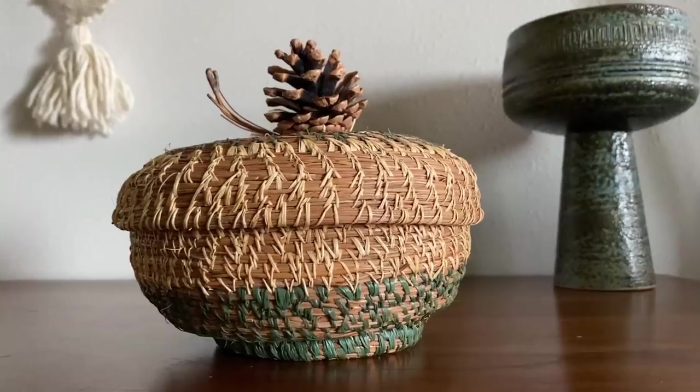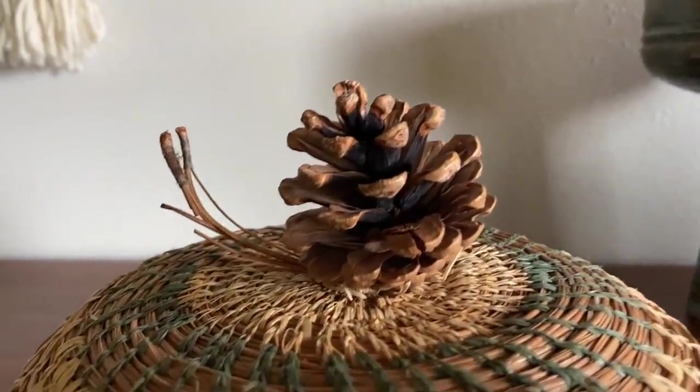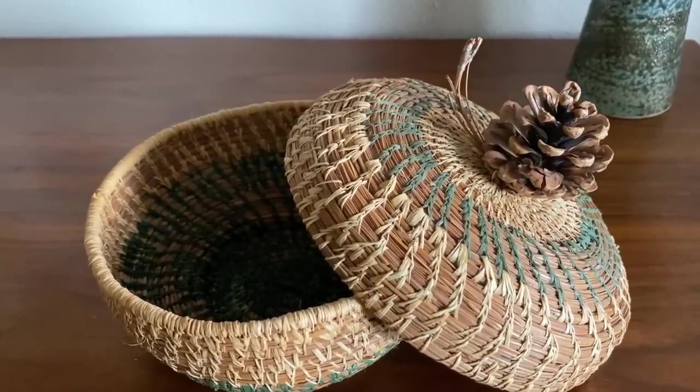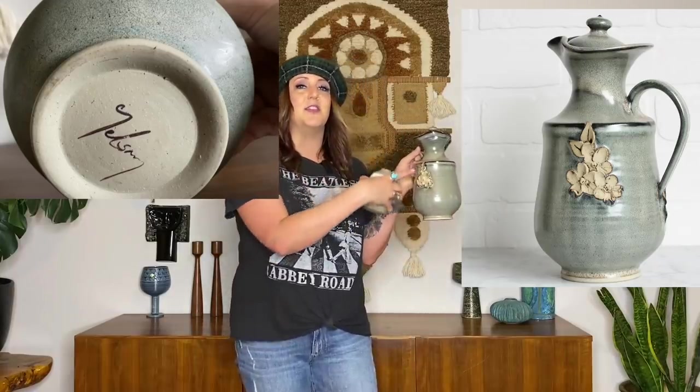I just learned last week about pine needle baskets, and then I came across one with an actual pinecone on the top still in perfect condition. This one's really neat because it's got this green color on it too. I am a sucker for pottery — that's one of the things I probably pick up the most. I got this guy for only $8, and then this one was $20. I have not been able to figure out the signature on the bottom of this one, but I'm not going to give up.